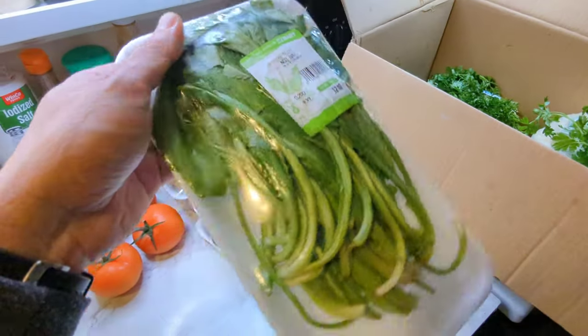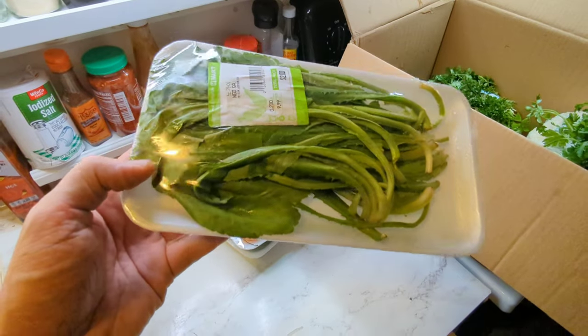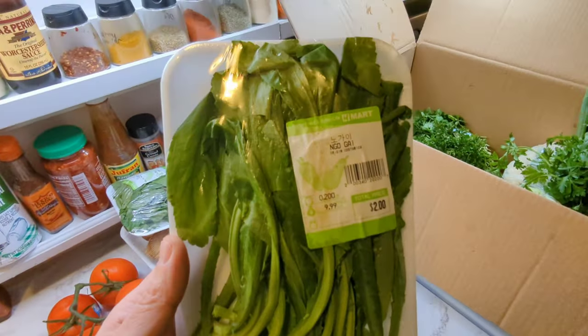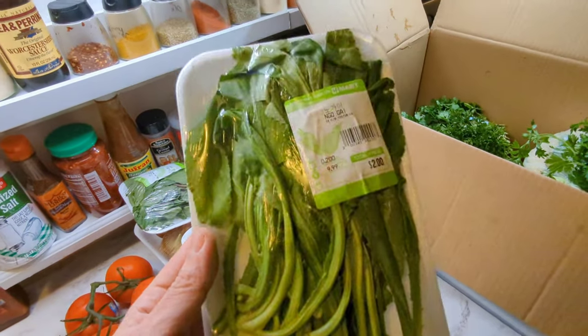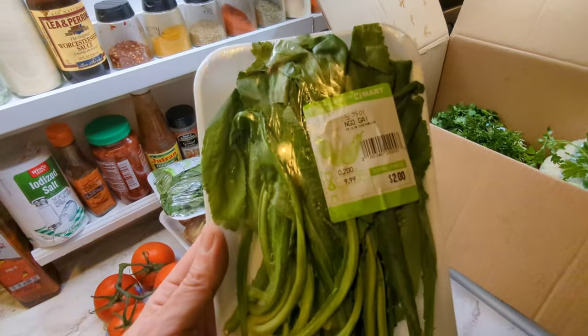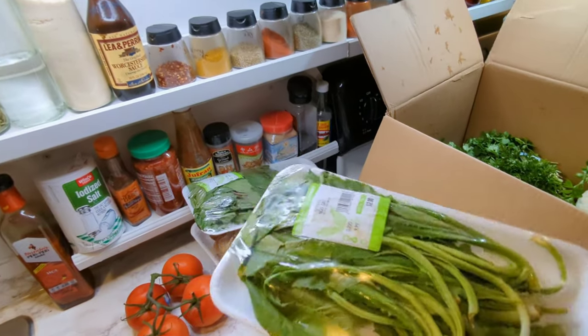Next up I've got some culantro. Now this is similar to cilantro in taste, but it's actually an herb that's from a different region. It does taste a lot like cilantro, and we use it a lot in Asian dishes.